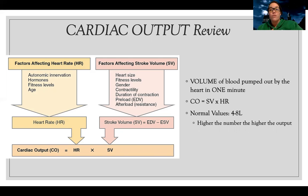Another factor is volume. Volume equals stretch — if I don't have any fluid in my tank, I have nothing to put out. I have to have enough volume to get fluid moving forward. My preload, or how much volume I have in my body, is also a factor. My volume of blood pumped out in one minute is going to be low if I don't have a lot of volume.